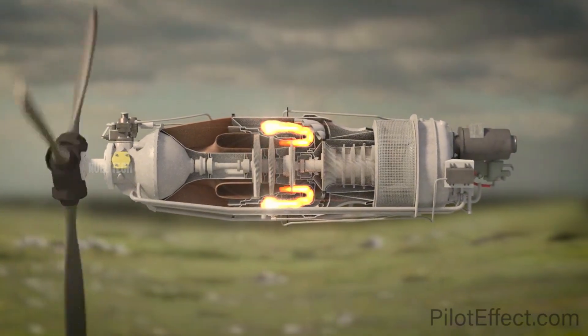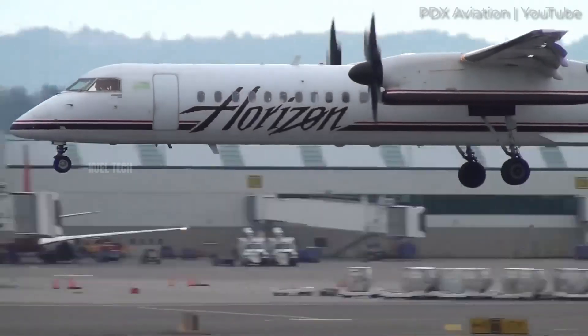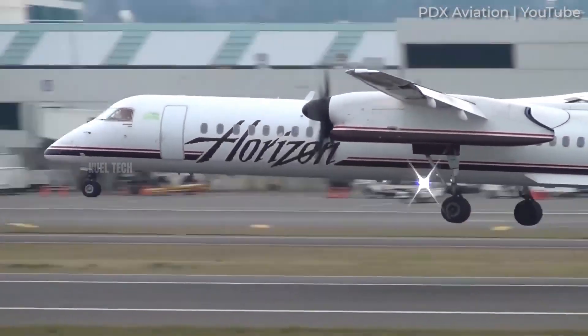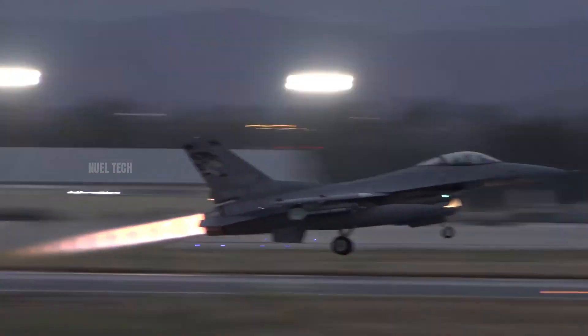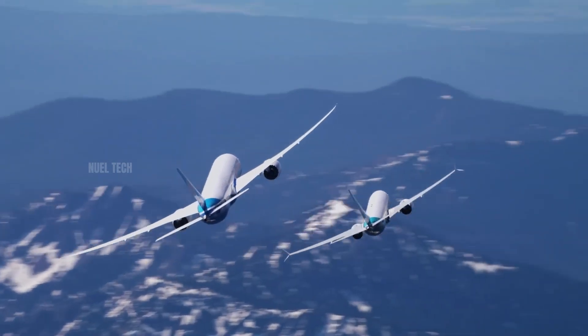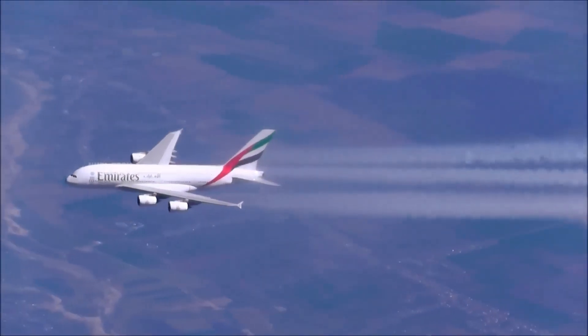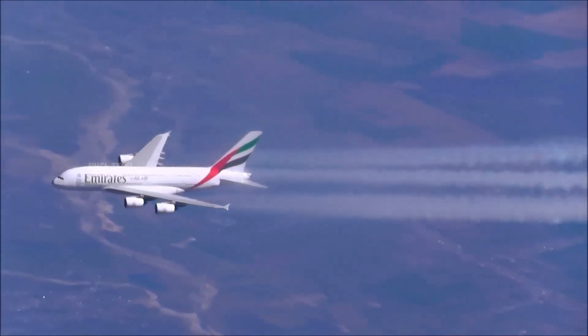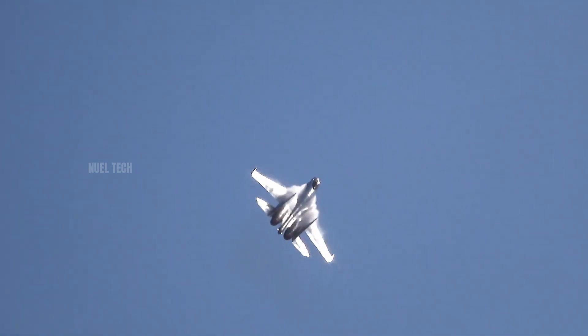Turboprops, on the other hand, are small jet engines that drive propellers, highly efficient at low to medium speeds. Piston engines, much like those found in cars, are used in light and small aircraft. Jet engines are unmatched in one key area — speed — at altitudes above 30,000 feet, where the air is thin and resistance is low. Jet engines can propel aircraft at over 900 kilometers per hour, an ideal speed for long-range commercial flights and high-performance military jets.